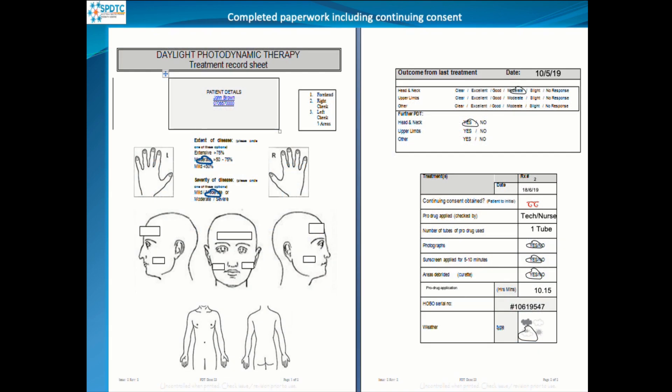Here is an example of the paperwork we use. It lists the areas for the patient and records the outcome from the previous treatment. If they return, we re-consent them as we have a continuing consent policy. The pro-drug is always checked by two people — a technician or nurse — and we note the number of tubes used, the weather on the day, whether photographs were taken, which pro-drug was applied, the time of application, and the serial number of the HOBO device.